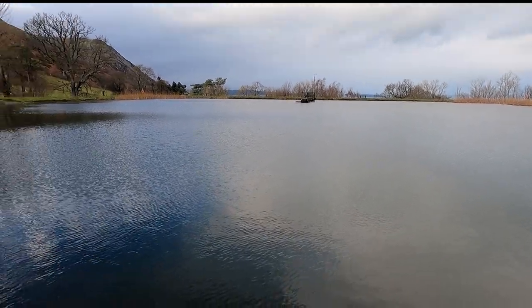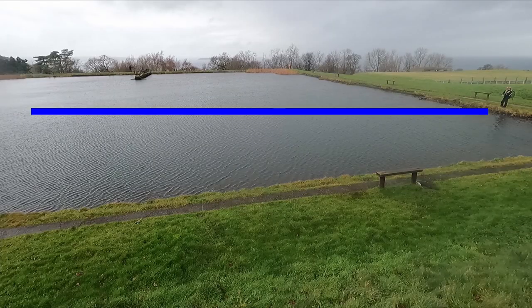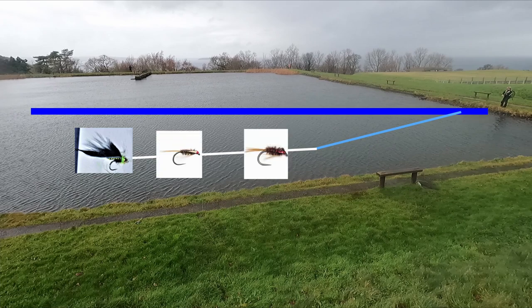We've opted for the four hour catch and release ticket. Justin's setup is going to be the Rio Aqua 2, a 20 foot tippet with a three fly cast. On the point he's going with his black and green mini lure which he used on the last trip, and then he's putting the Diawl Bach on both of the droppers. The point fly Justin has chosen isn't just a good fish catcher - he's chosen it due to the weight, and the weight helps present the droppers.